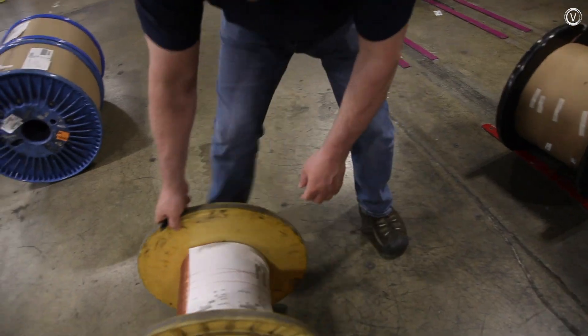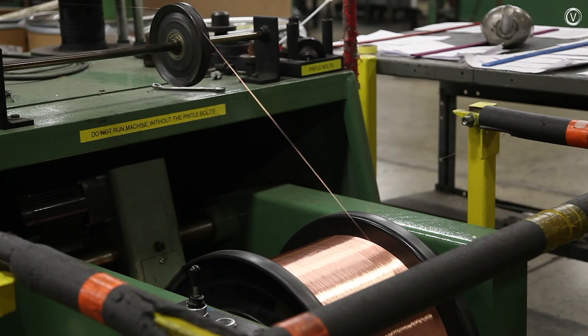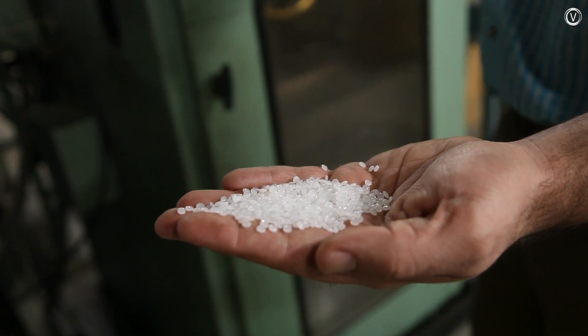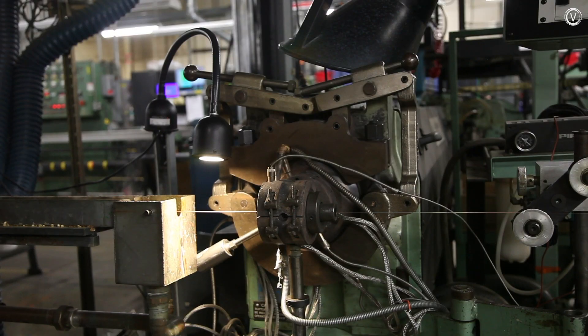The process begins with spools of copper strands. The copper feeds into a machine that uses a series of reels to keep constant tension on the wire. Meanwhile, the machine melts down pellets of a polymer that's used for insulation. The machine heats the wire to about 250 degrees, then coats it in the liquid polymer.